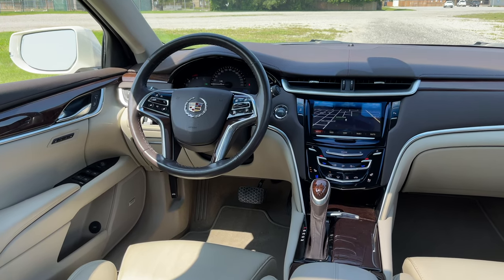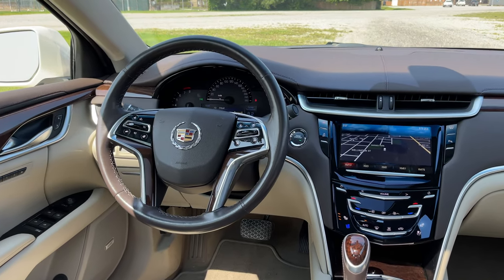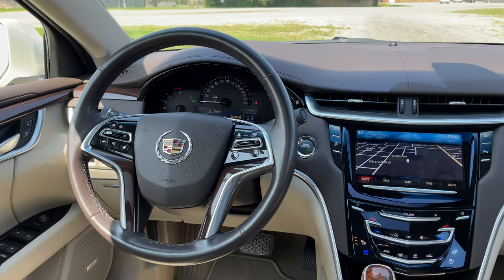The Cadillac XTS ended up going to a lot of fleet — limousine services, taxis — and then the elderly population were buying them because they wanted a large Cadillac and the CT6 hadn't come out yet. This was pretty much it if you wanted a big Cadillac. I've talked about it before when discussing cars like Buick — maybe those people who buy Buicks know something the rest of us don't. I have been impressed with a lot of the Buicks we've driven, and the same goes for this car. I like it quite a bit.